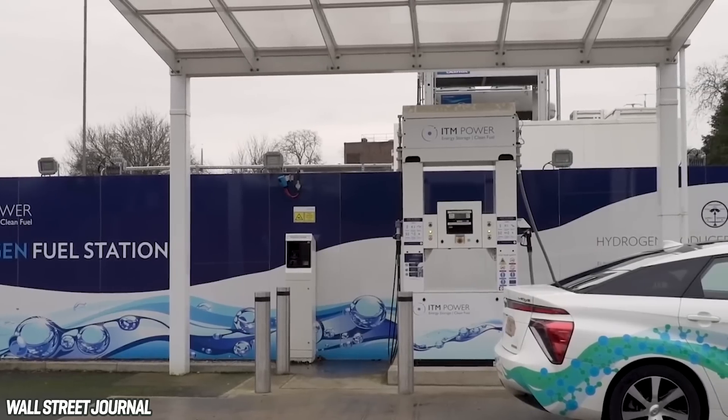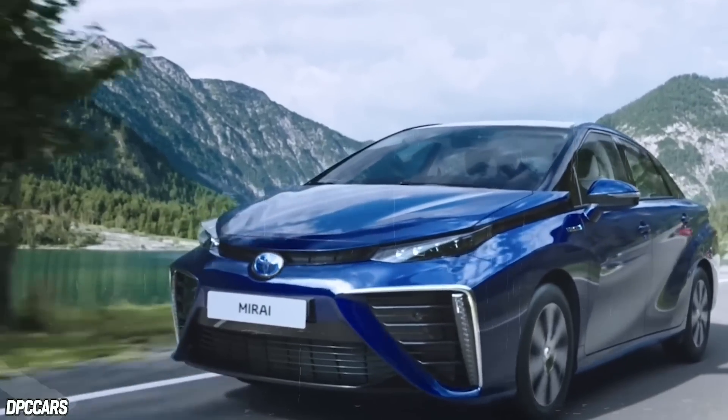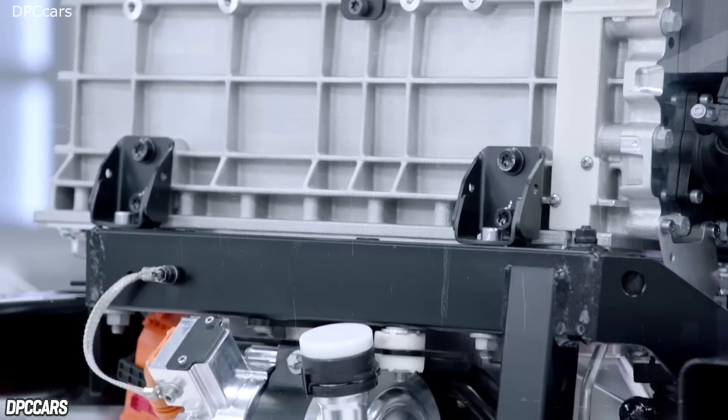These attributes have led BMW and Toyota, as well as a few others, to bet on hydrogen being the fuel of the future, and Hyperion agrees.